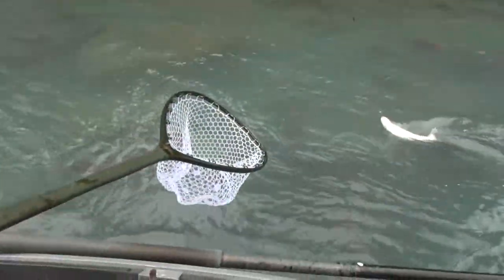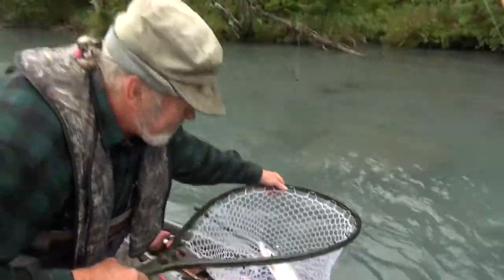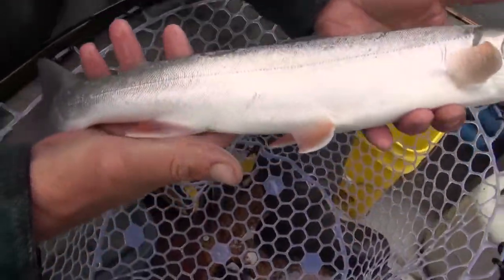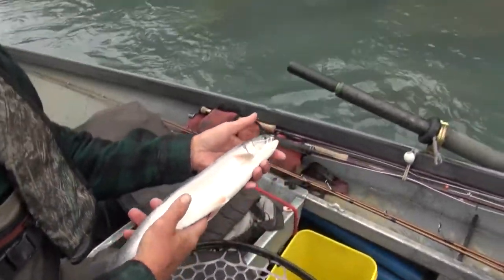Nice dolly. Look at that — nice, fat little dolly. That's gorgeous. Gorgeous fish. Wow. Good job, dude.